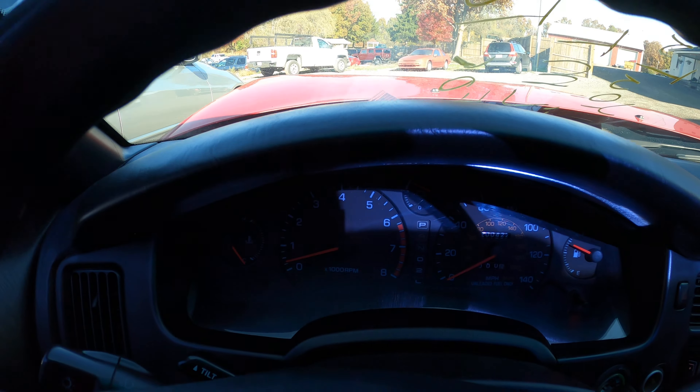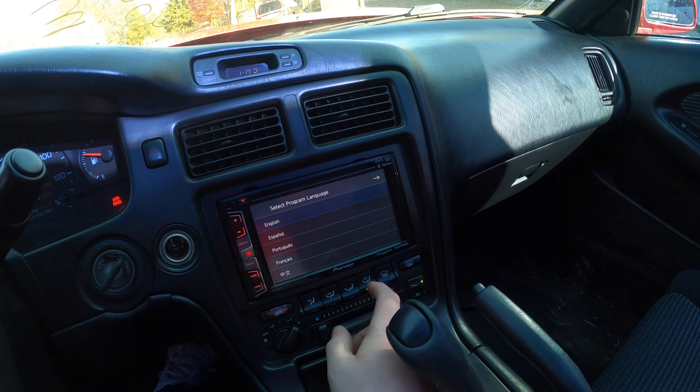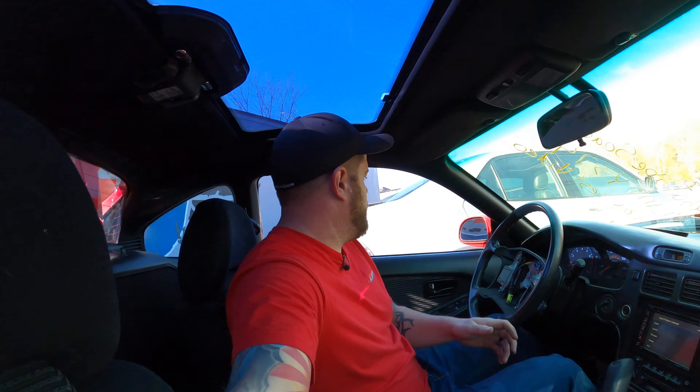200,422 miles. 2.2 liter. Running well. Let's test out the climate control. That is doing its thing. Aftermarket radio — obviously not for sale.